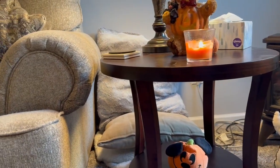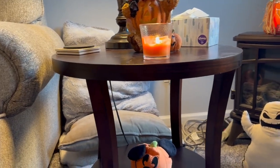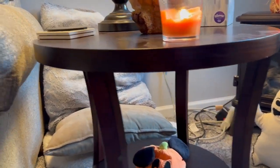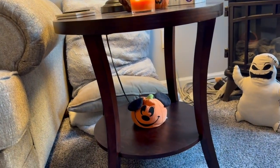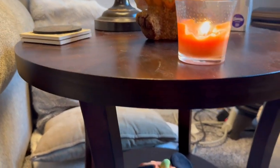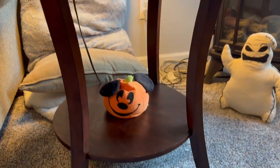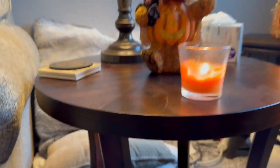The height, as you can see — here's our couch — it is, I would say, the normal height of an end table. It looks really, really nice in our living room. So if you're looking for something simple yet beautiful in your living room or any room really, I would highly recommend this.